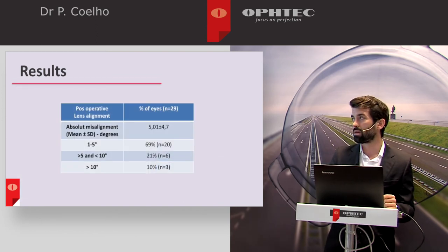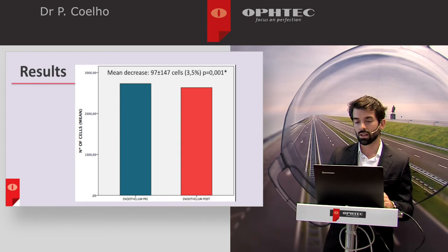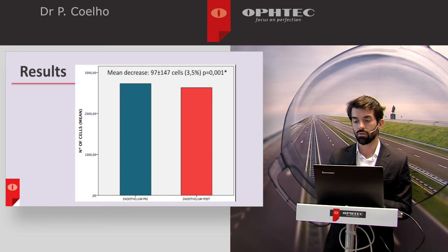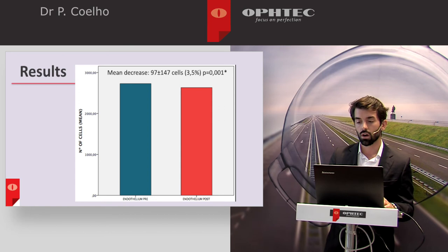Regarding re-intervention, one patient had to be re-intervened due to haptic subluxation. Regarding post-operative alignment, we observed that the mean absolute misalignment was about 5 degrees. When analyzing endothelial cells, we performed this analysis at the follow-up time and observed a mean decrease that was statistically significant — about 3.5% of the mean cell count — but we cannot infer about the chronology of this loss, as this data only refers to the follow-up time of 19 months.